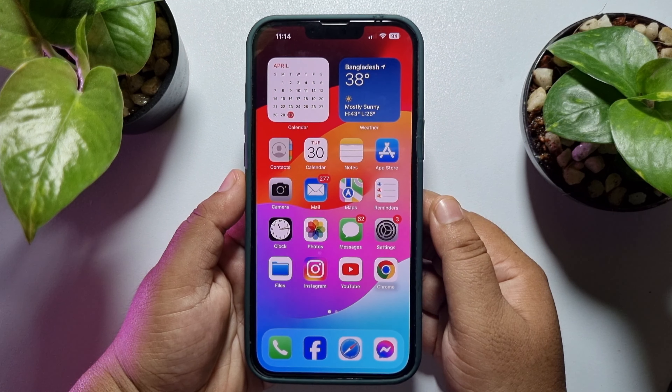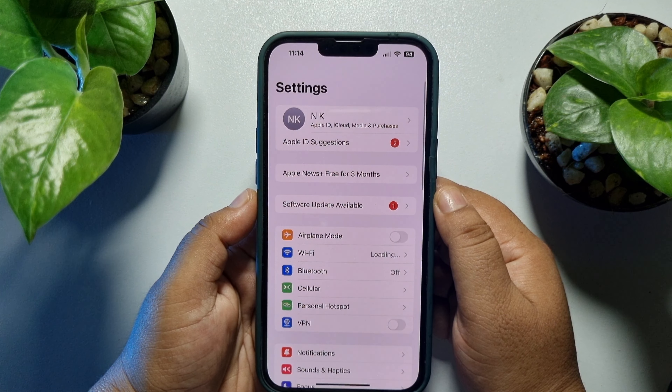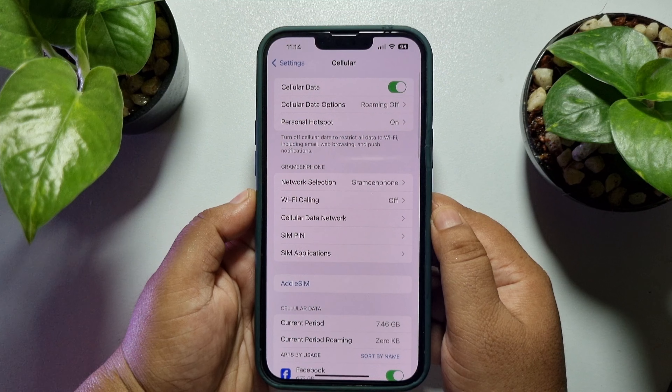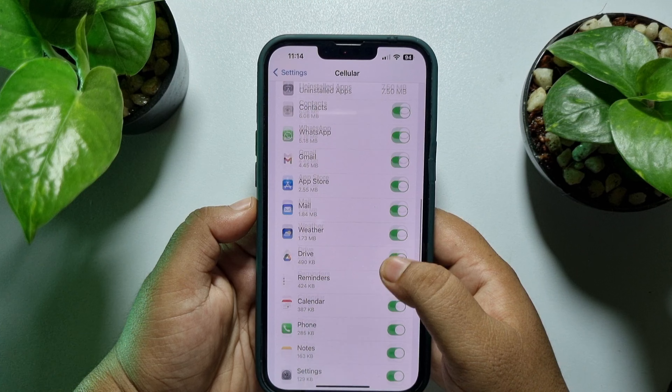This tutorial is going to show you how to fix Wi-Fi turning off automatically on iPhone. If you are facing this error where your Wi-Fi is automatically turning off, follow these easy steps to fix this problem.